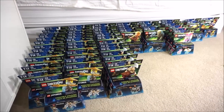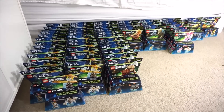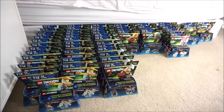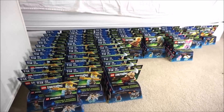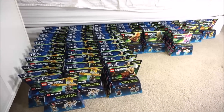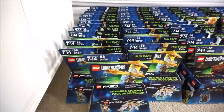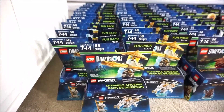Hey guys, here is my new Dimensions haul. On my previous haul there were Dimensions packs — it was 100 packs of those, and those were Homer, Bart, and the Good Cop Bad Cop one. These are different ones. I just got these today and there's a total of 54 packs here. These two rows here are all Sensei Wu — there are 25 packs.